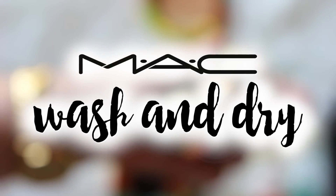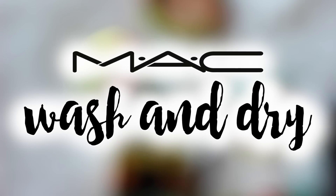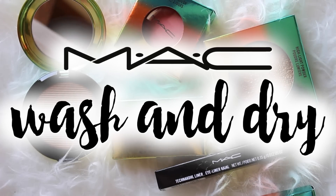Hello everybody! Today I'm going to show you the things that I got from MAC Wash & Dry. It's a new collection that's out for MAC and it's so awesome. The packaging is gorgeous.